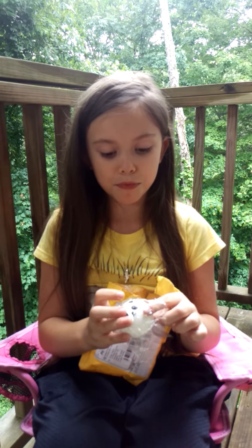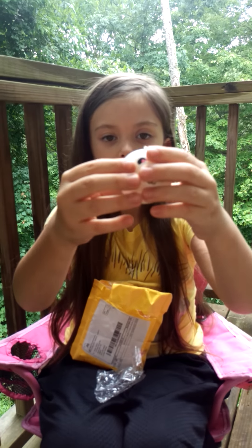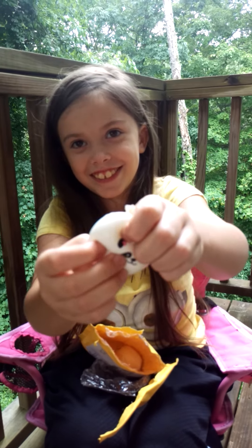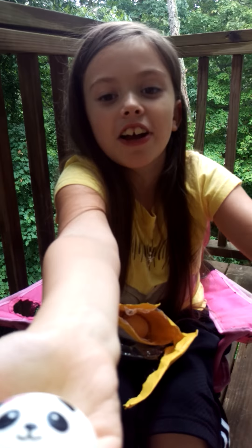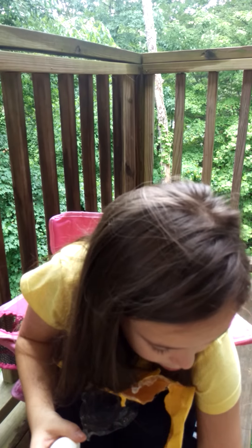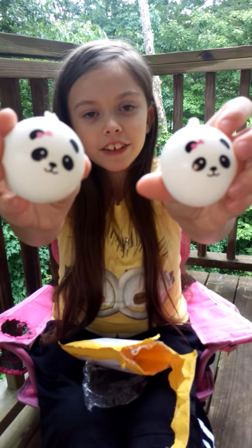Alright, we have another girl panda bun with the pink bow. Same squishiness — don't even know if that's a word, but whatevs. Let's give it another squish. Very squishy. So we have another one of the pink girl panda buns — there are the two.